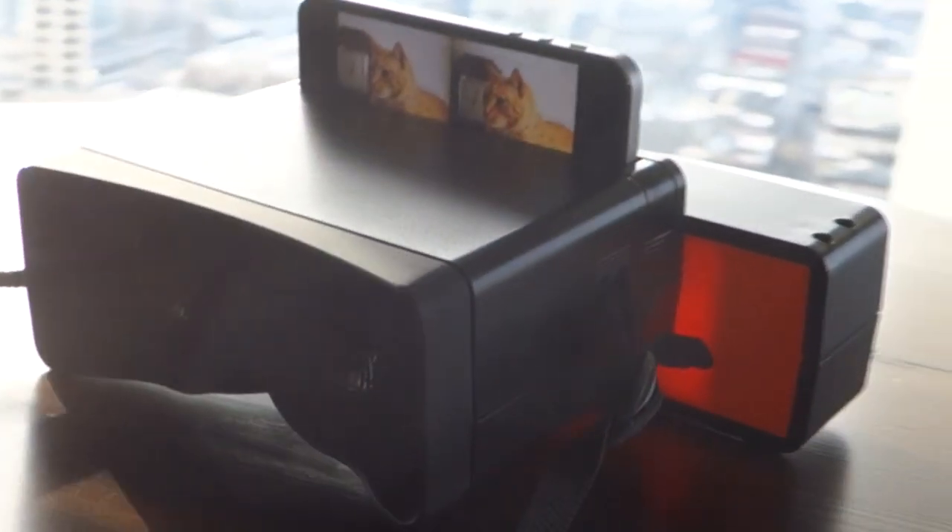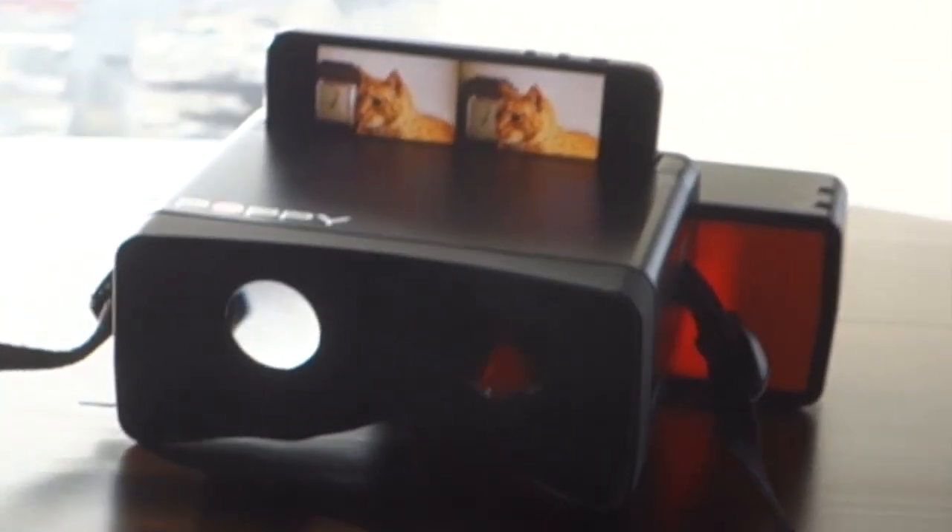This is Poppy. Poppy turns your iPhone into a 3D camera and viewer, all in one.